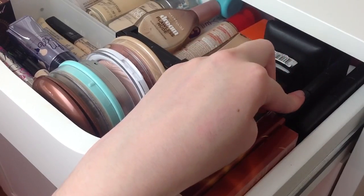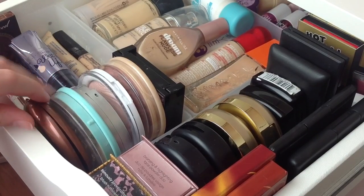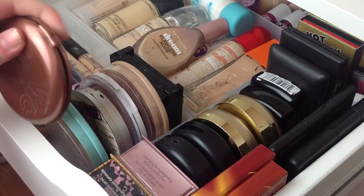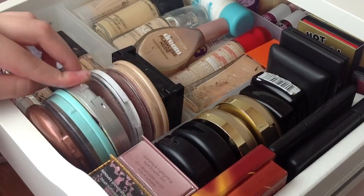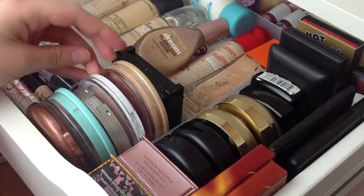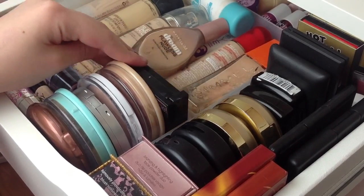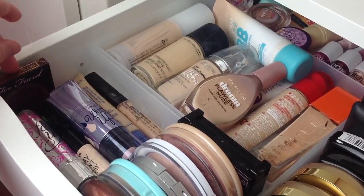Here I have some circular products: the NYC Smooth Skin Sunny Bronzer, which is a really good bronzer; the Clear Complexion Powder; the Balm Mary Luminiser; MUA Undress Your Skin Highlighter; Rimmel Match Perfection Blush; and the Maybelline Fit Me Powder. In this section I also have my Too Faced Chocolate Soul Bronzer, which is a sample.